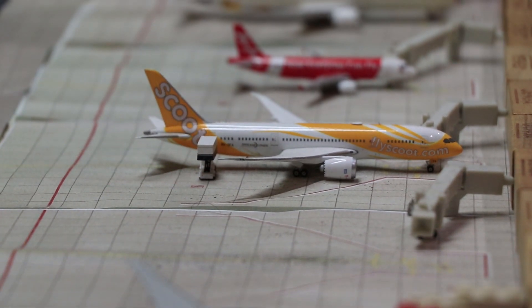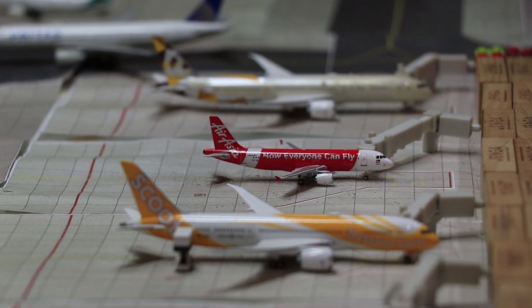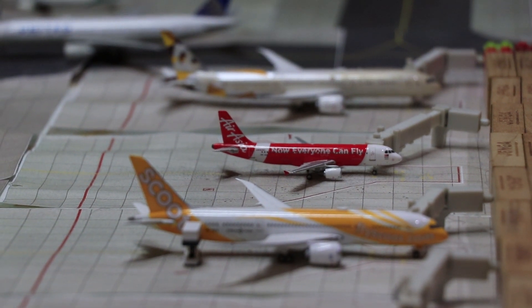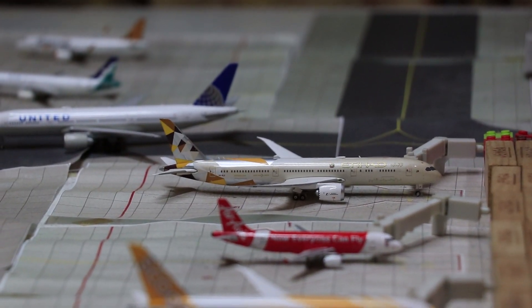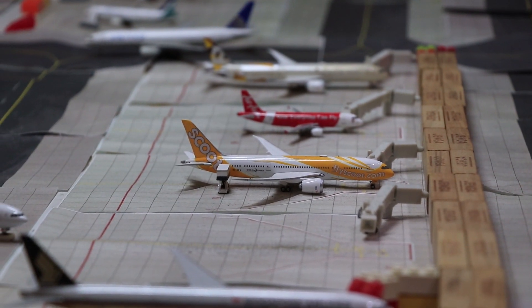Behind that, we have an AirAsia A320. She will be heading back to Kuala Lumpur as AK720. The Etihad 789 is irrelevant now — I forgot to take it out of the airport, but yeah.